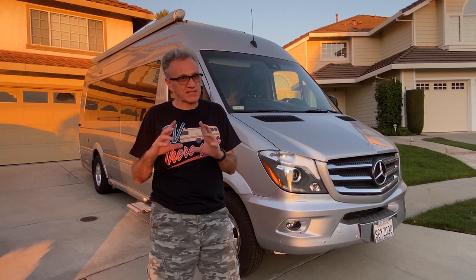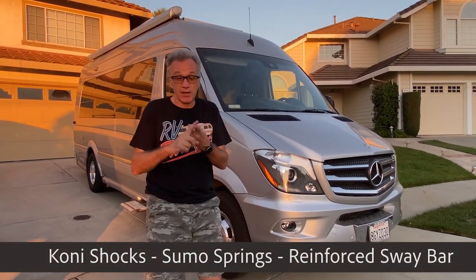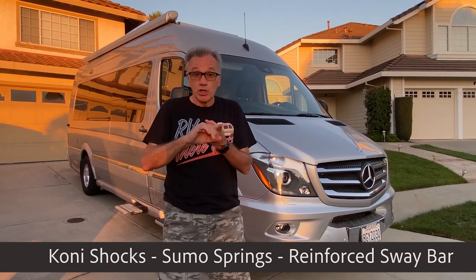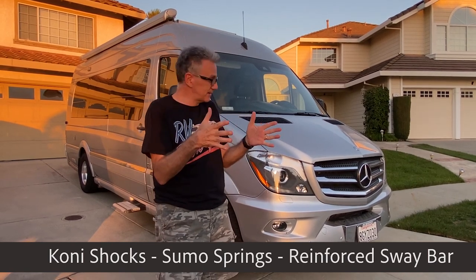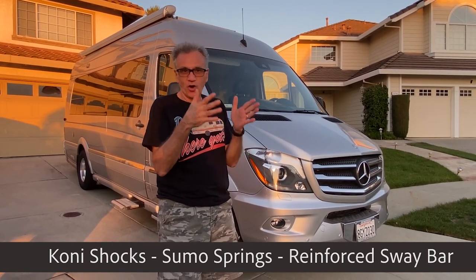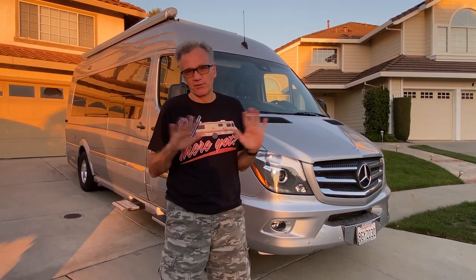The best and most expensive upgrade that I did is I completely upgraded the suspension system. I have new shock absorbers, new sumo springs, and new sway bars. What that does is this thing drives down the highway or on a curvy road just like a car. I go to Santa Cruz here on Highway 17 in California — it's a very windy road and it drives like a beautiful car.